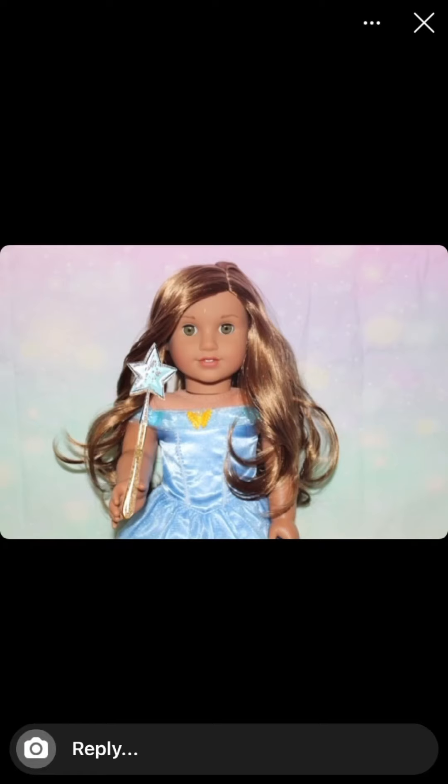This next photo is from AG Pixie Dust. This photo is very, very cute — it's Leah dressed as a fairy. I love the outfit, it looks so cute. The only thing is that if Leah's hair had been a little bit nicer, and maybe the curl on the left side tucked back a bit, that would have been great.